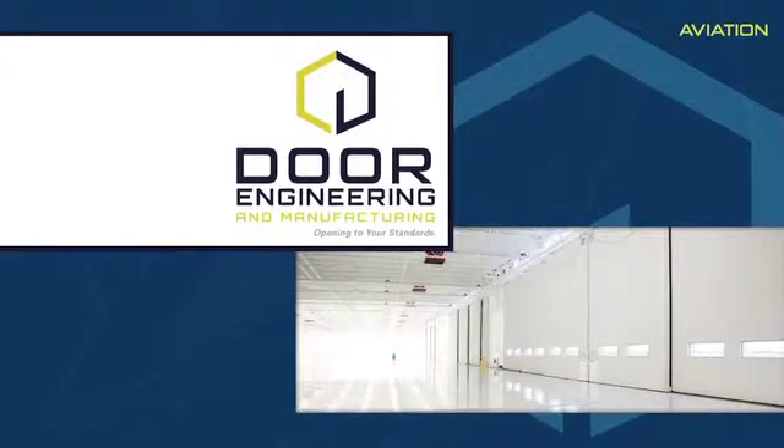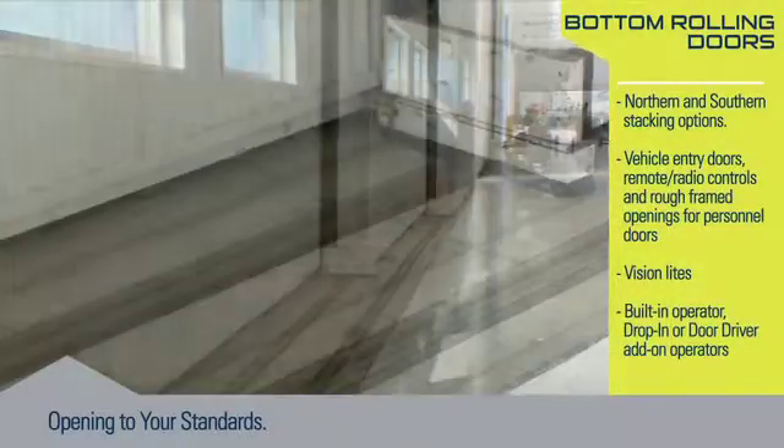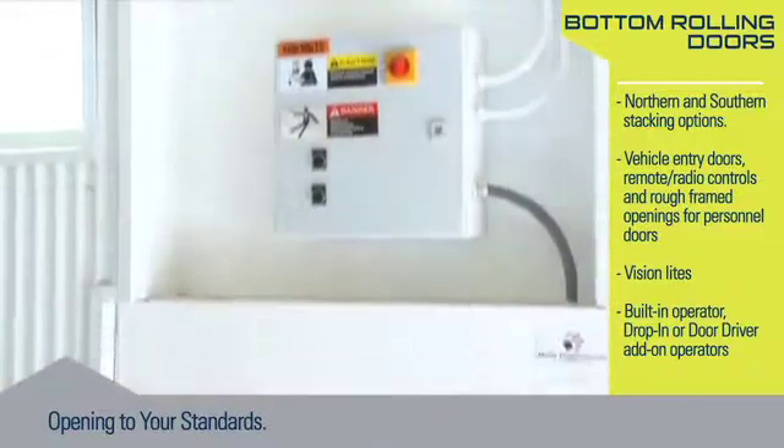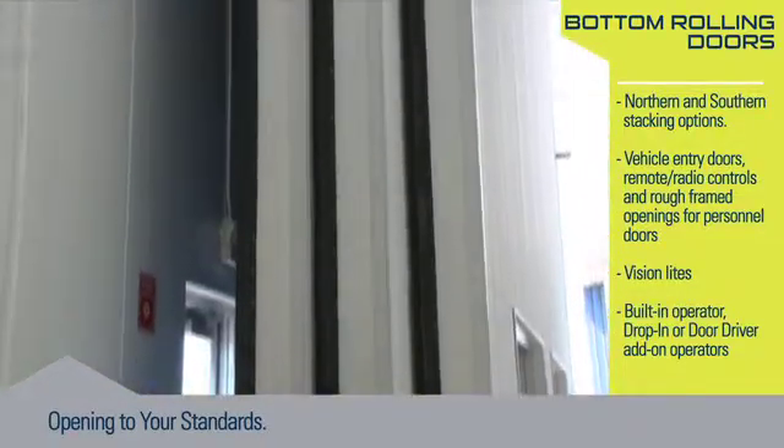Door Engineering and Manufacturing's Bottom Rolling Doors are the most popular and valued hangar door systems available. Each door section is bottom rolling and top guided, offering flexibility to the architect through multiple configurations. This door system can also be retrofitted.